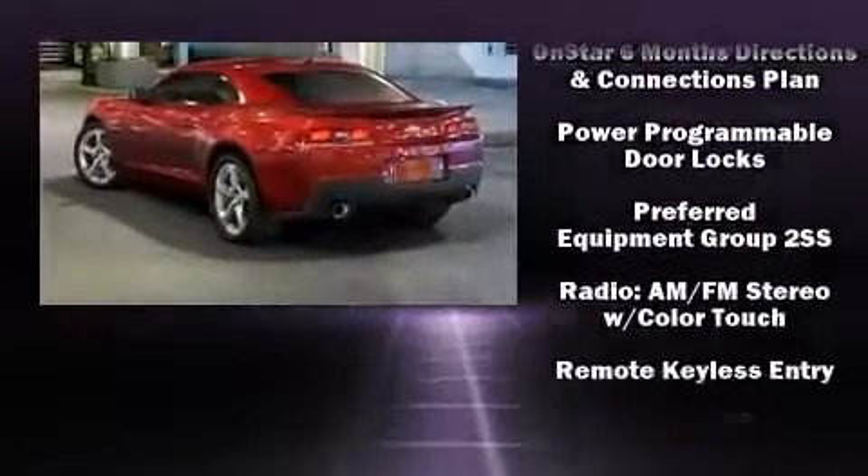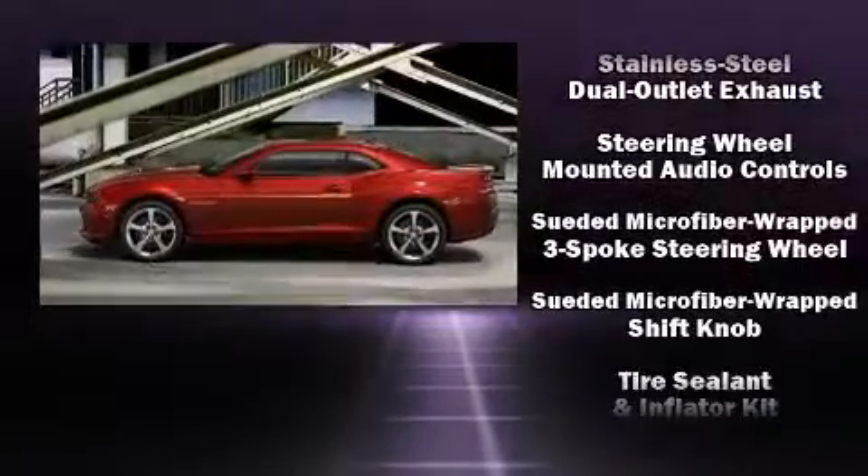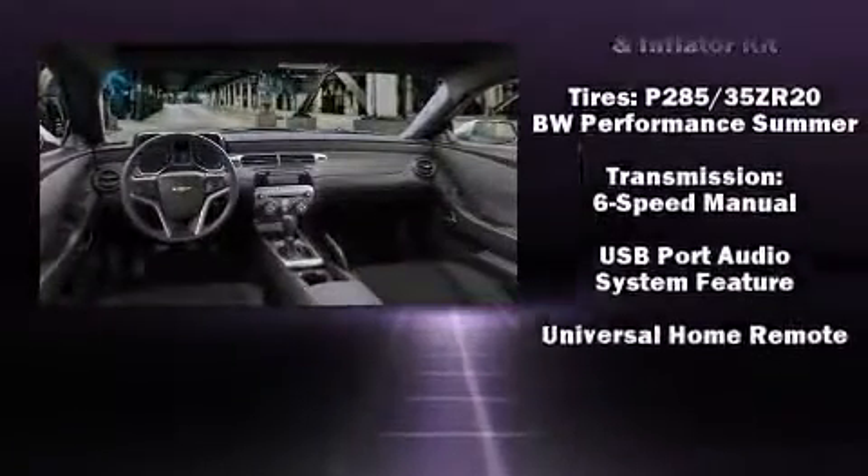Chevrolet also prioritized safety and security with features such as dual front impact airbags, OnStar, and four-wheel disc brakes with ABS.